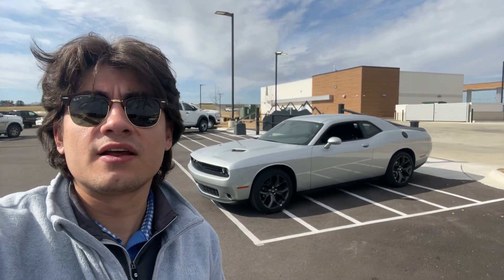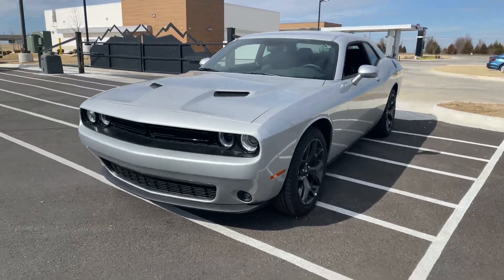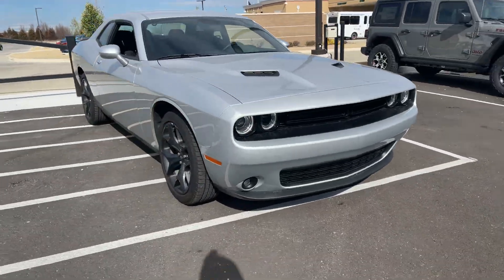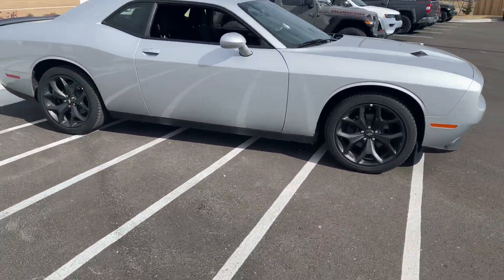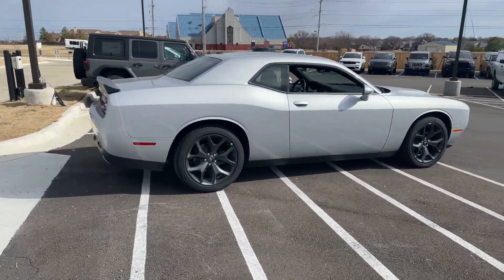So check out this Challenger we got. This one is a 2020 — the last 2020 we have. And this one was actually already sold, but the financing fell through. So the deal on this one is Jared's going to make you a smoking deal on this with 12,659 miles on the clock right now.